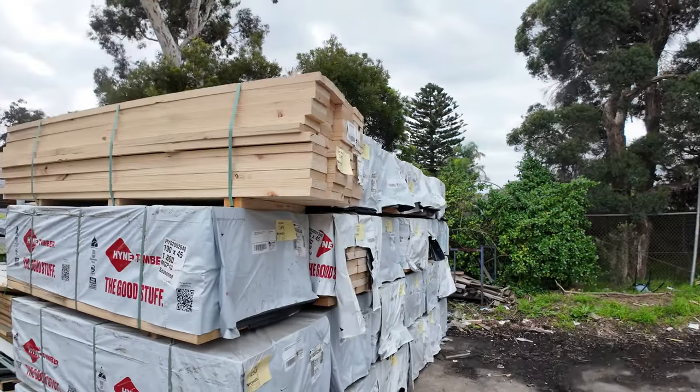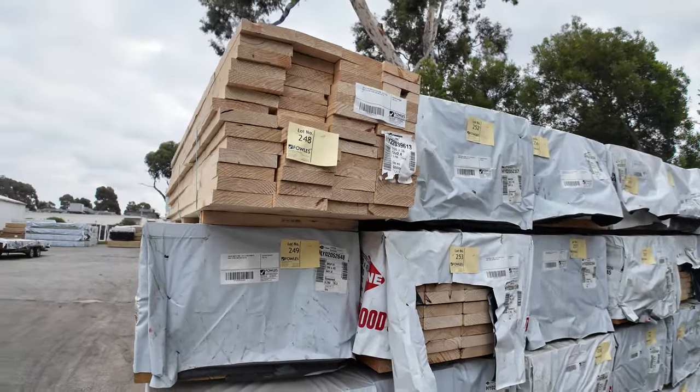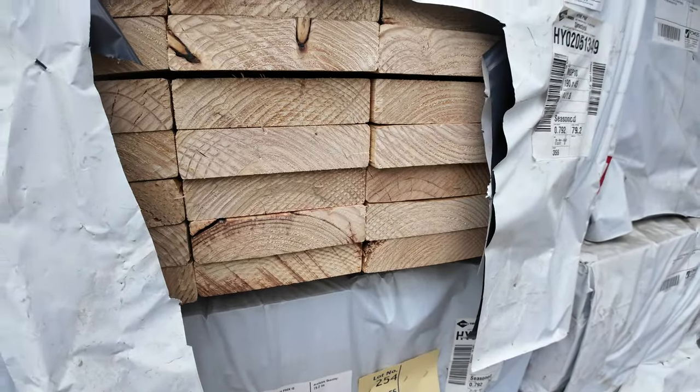1,252 lots this week — there's probably over 300 or more packs that are unreserved, so there'll be some really, really good buys tomorrow. Just have a look over this stock here.